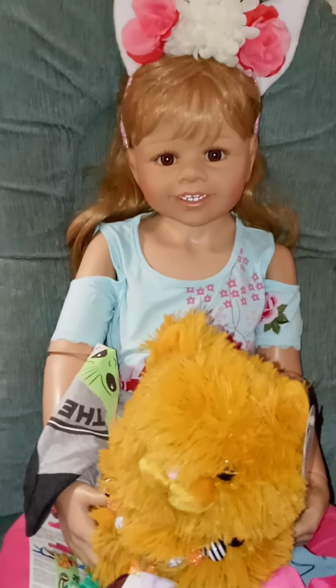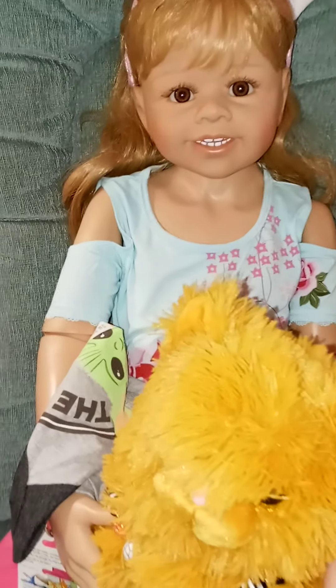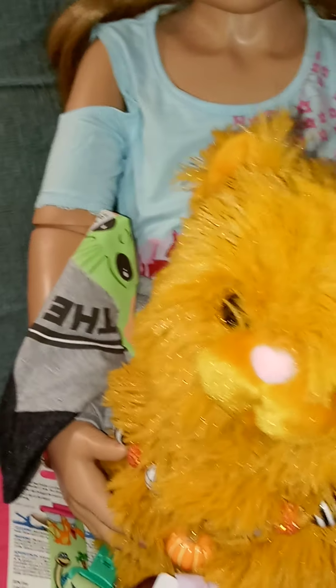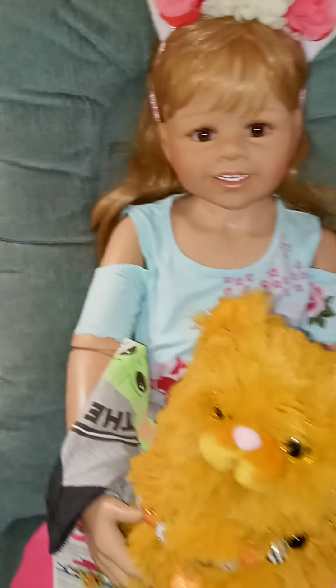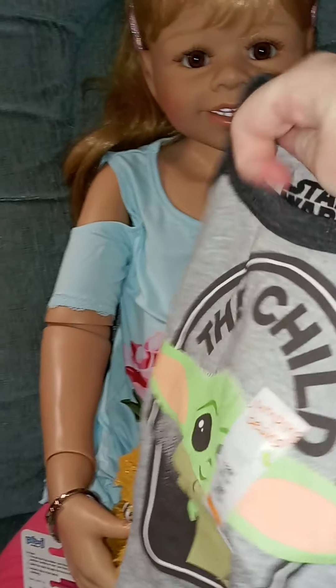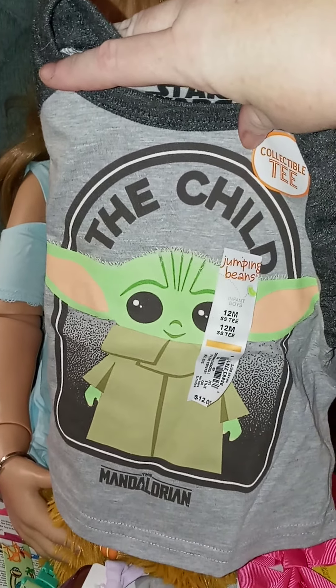I went to Kohl's and Cracker Barrel yesterday. At Kohl's I got this cute kitty — it's from Harry Potter, it's Crookshanks, and it was $10. I thought it was super adorable and she likes it. And then I got this cute little Baby Yoda 'The Child' shirt. I thought that was super cute too, so I picked that up.